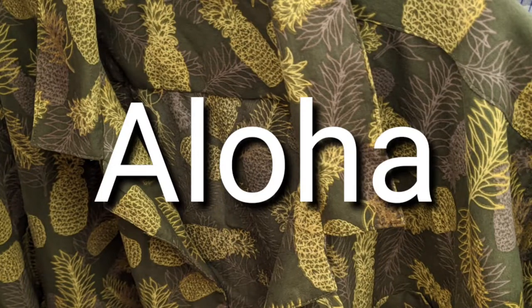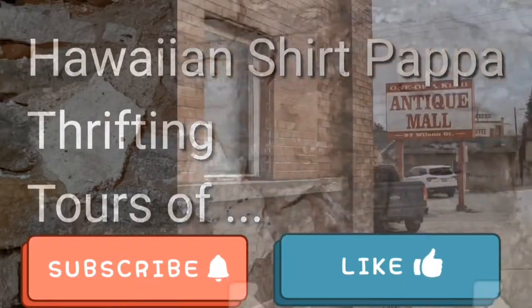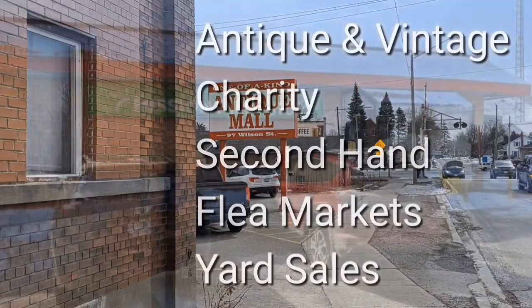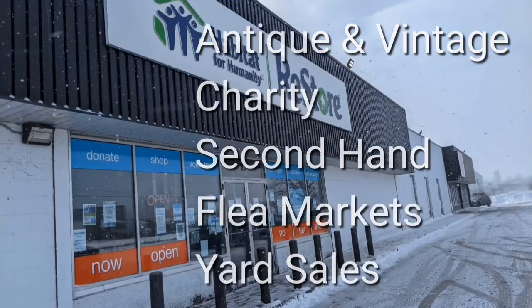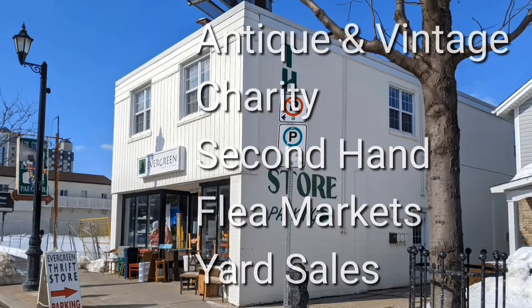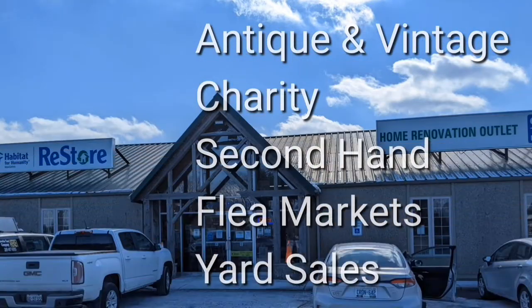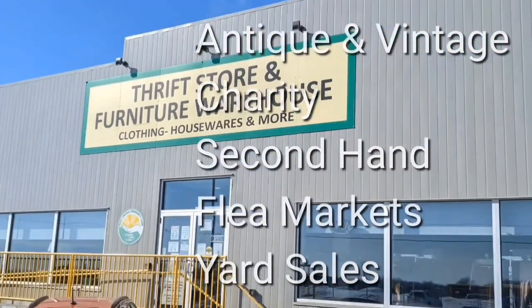Aloha! Welcome, I'm Hawaiian Shirt Papa. Sometimes with others I visit a variety of antique, vintage and thrift shops within Southern Ontario. Sometimes we don't get anything. Come tour with me vicariously.